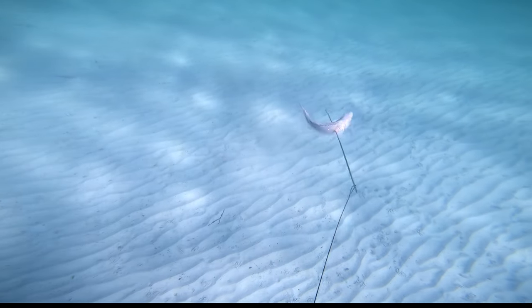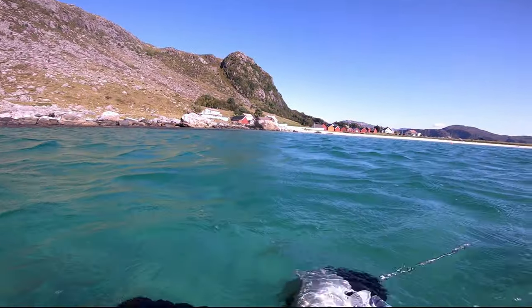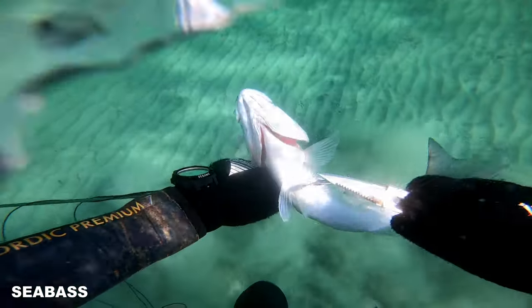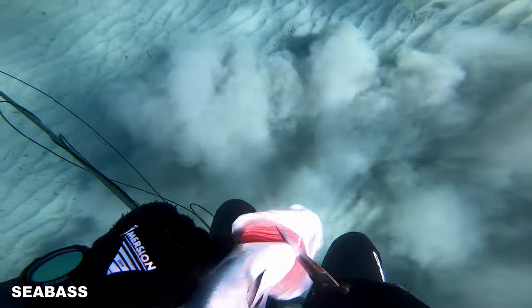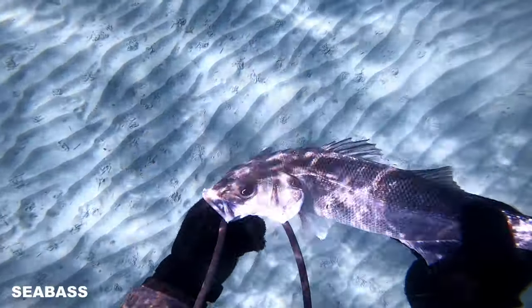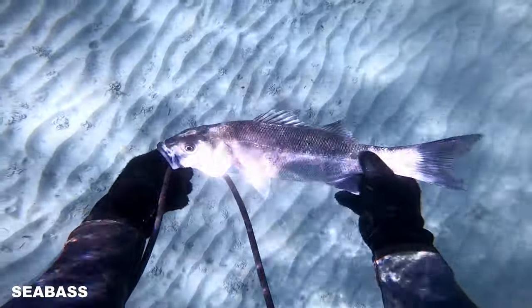I was so happy for this catch. This is the first time I have shot a sea bass with my speargun. But I have caught some of them with my fishing rod before — did a lot of catch and release, so most went back into the sea. But I have eaten sea bass once before, so I haven't forgotten how good they taste. Now I am looking forward to having this fish on the dinner plate.